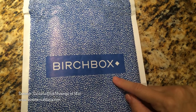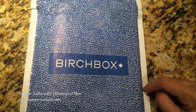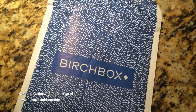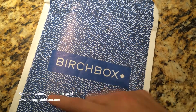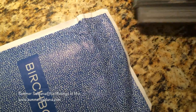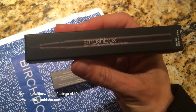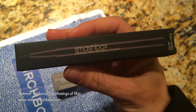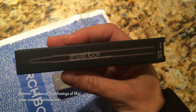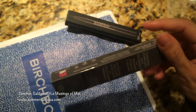I wanted to show you guys what I got today. I had some Birchbox points and I finally used them up. There are a couple of things I've been wanting to try. The first one is the Smashbox liquid liner — my friend Nicole was wearing this and her eyeliner looked amazing, so she told me it was this.